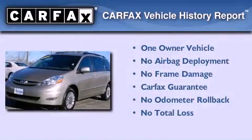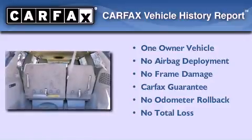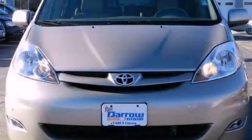This minivan has had only one owner, and it qualifies for the Carfax buyback guarantee. This automobile won't last long at this price. Call and arrange a test drive now.